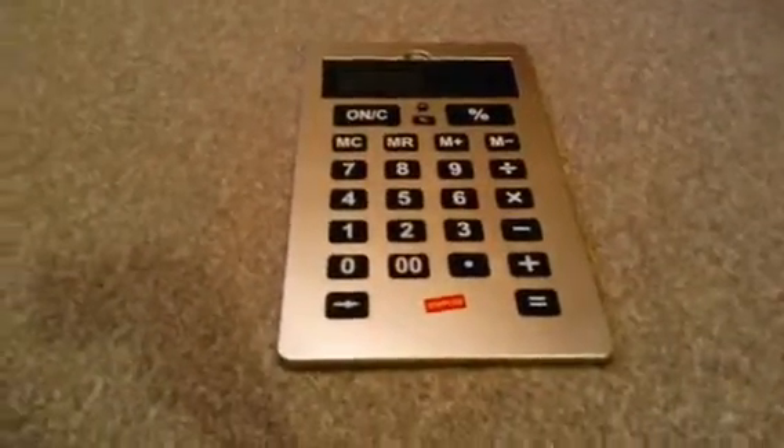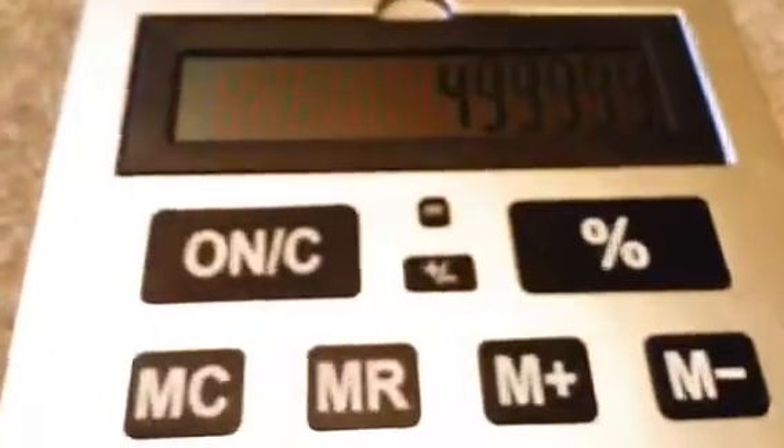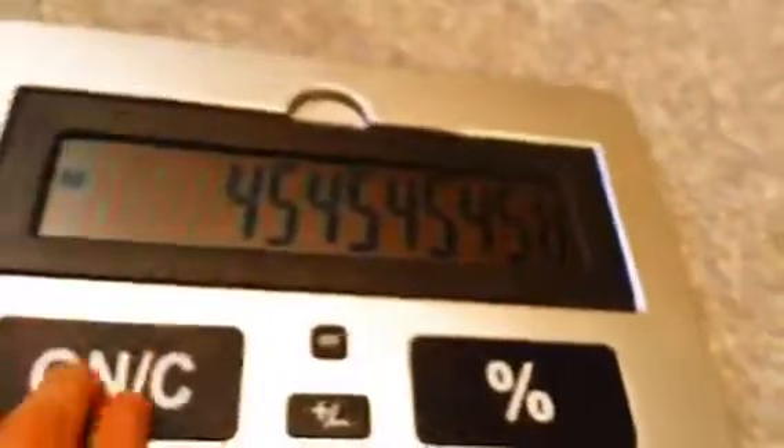What's up guys, today I'm showing you one of the largest working calculators — very huge in fact. Let's turn it on. Two plus two... yeah, the memory works and everything. See, it works! This is one of the largest working calculators that I have actually ever seen.